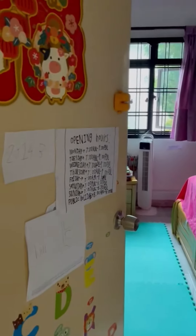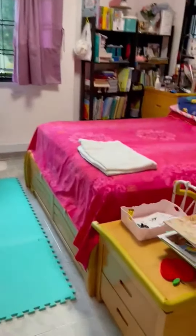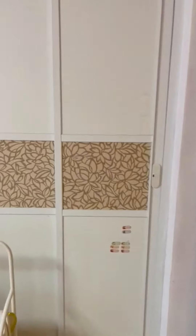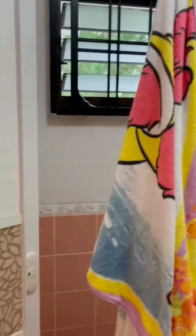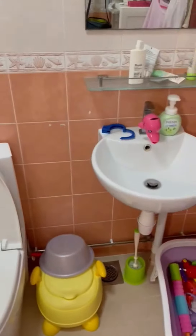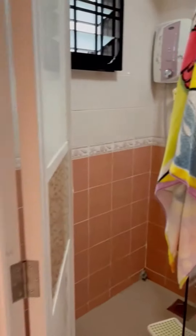This is the master bedroom. Both toilets were actually renovated three years ago.